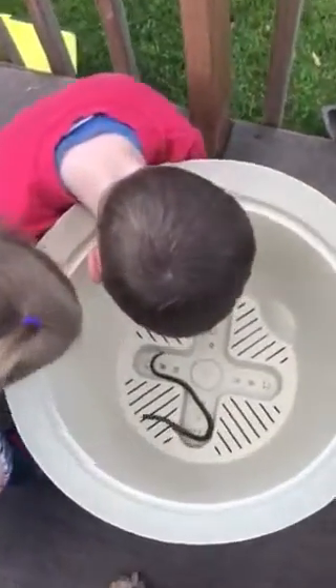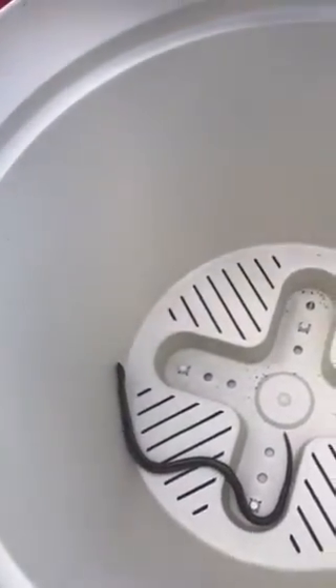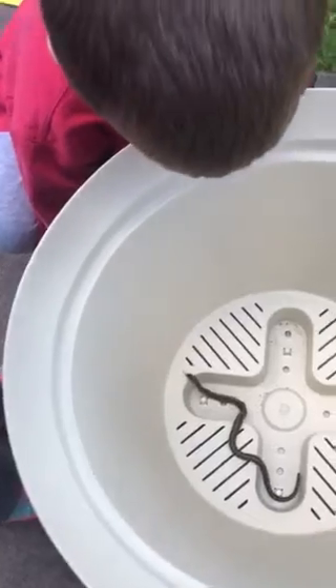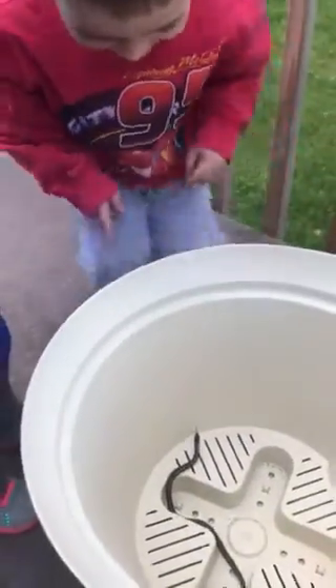A real snake! See him sticking his tongue out? Checking stuff out? He's checking stuff out. He's wondering, how do I get out of this pot? Is that pretty cool?